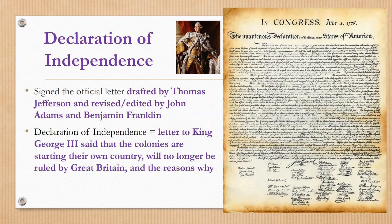It is signed by many famous Americans as well as some not-so-famous Americans, and it was the official letter that broke us up with England. It was addressed to King George III and was drafted by Thomas Jefferson and revised and edited by John Adams and Benjamin Franklin. The Declaration of Independence is a letter to King George III that said the colonies are starting their own country, will no longer be ruled by Great Britain, and states the reasons why. Draw a little sketch of the signers signing the Declaration of Independence near your notes.